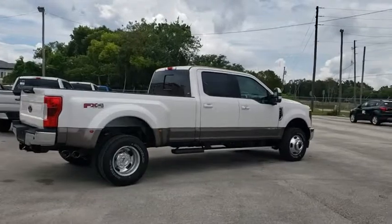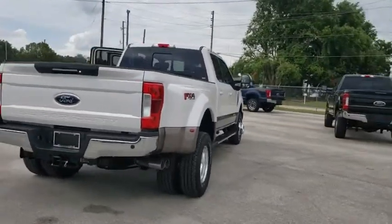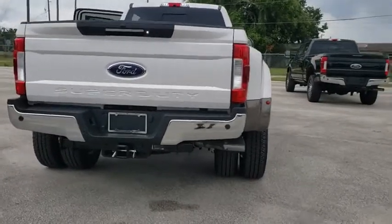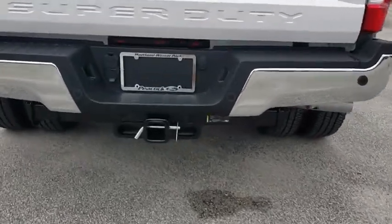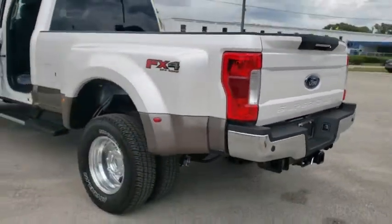Here are some of this vehicle's great options: power passenger seats, traction control, remote engine start, leather-wrapped steering wheel, dual airbags, alloy wheels, power steering, four-wheel disc brakes, floor mats, voice-activated navigation system.